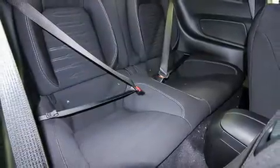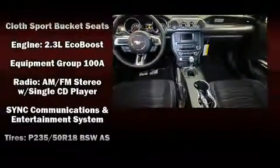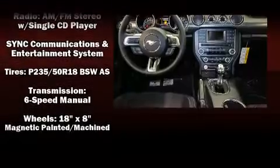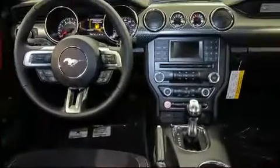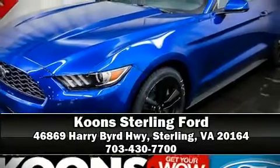Steering wheel mounted audio controls and six speakers enhance the audio experience throughout the interior. Side curtain airbags deploy in extreme circumstances, shielding you and your passengers from collision forces. Please don't hesitate to give us a call.